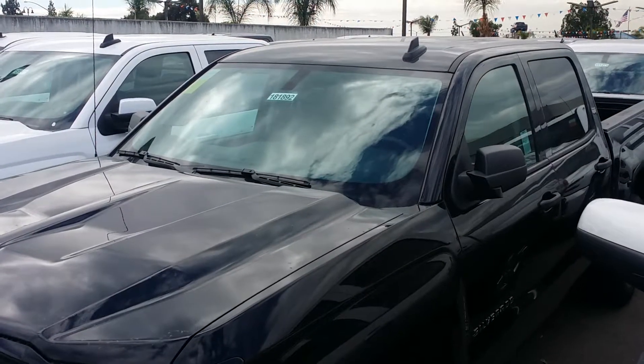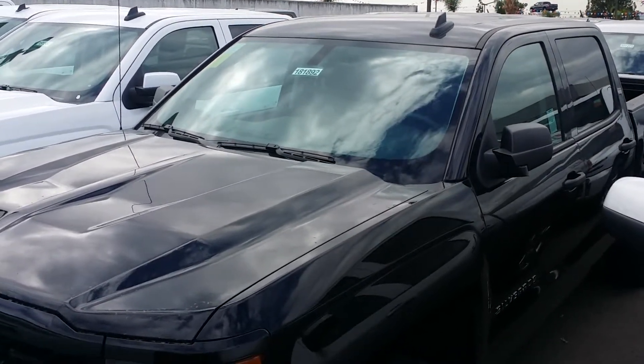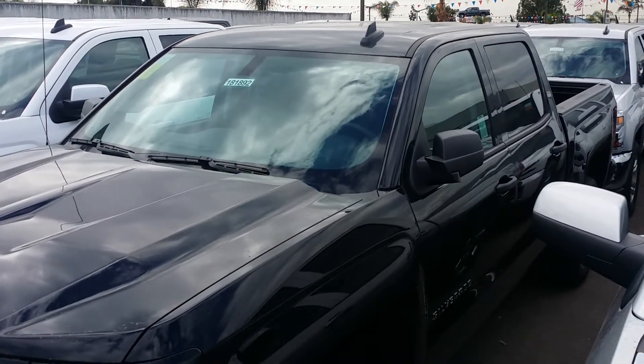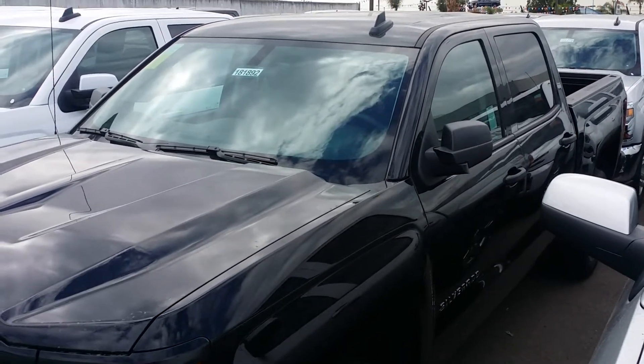Good afternoon, Mr. Ramirez. My name is David. I'm here at Glendora Chevrolet. I wanted to show you our 2018 Silverado, the one that's in black with the black bow ties. Let's take a look inside.